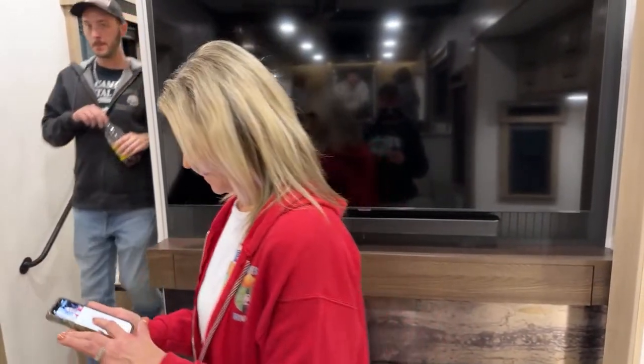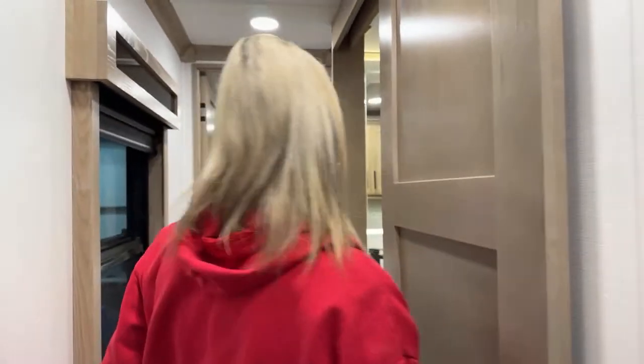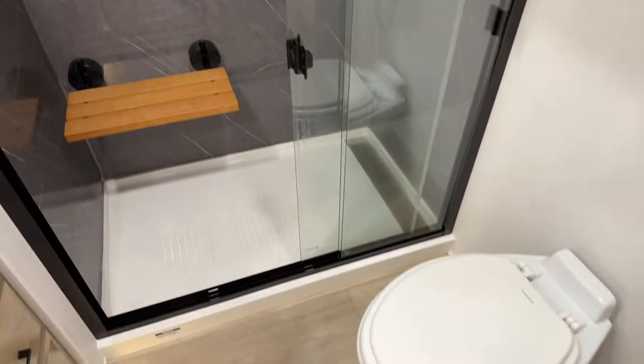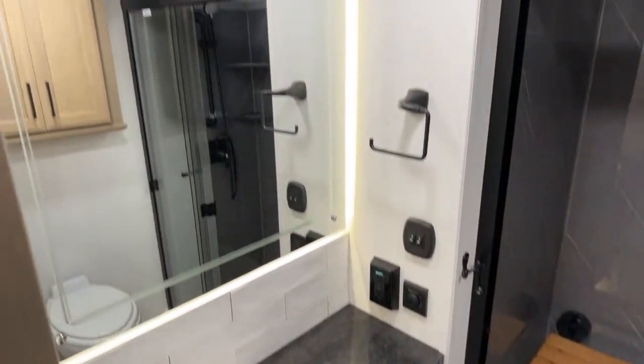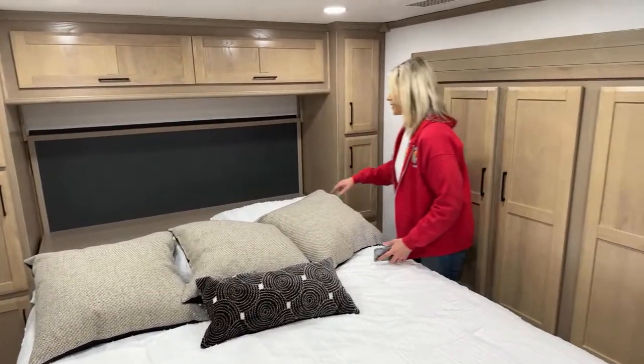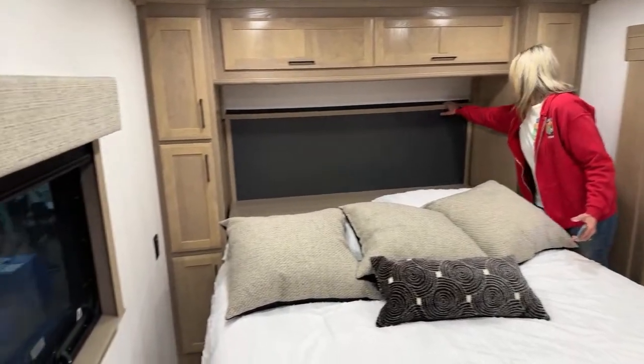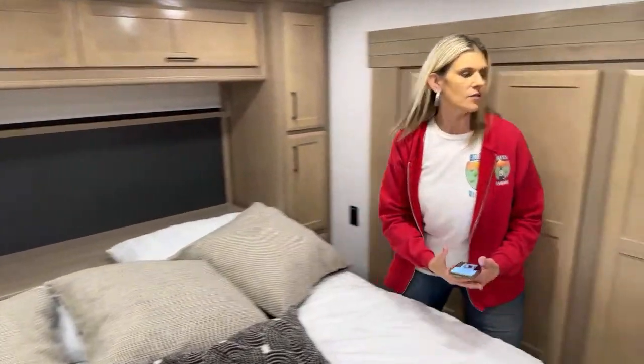Which fifth wheel would we get if we were to get one? Let's get to the back of the unit. Here's the bathroom — it's kind of small for such a big unit, though it's not really small, just smaller. You have a large bedroom, and underneath you have all that storage — kind of like a garage without having a toy hauler. Then you have laundry here.